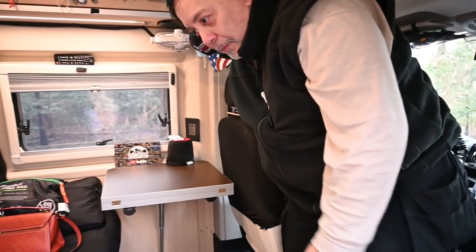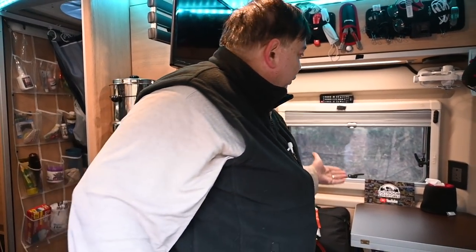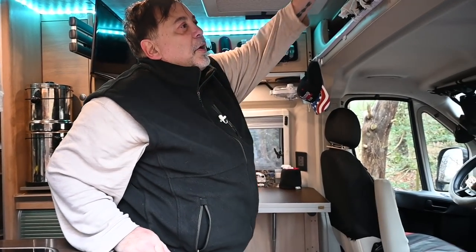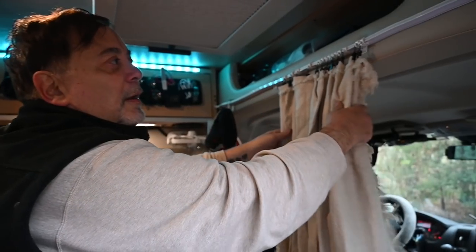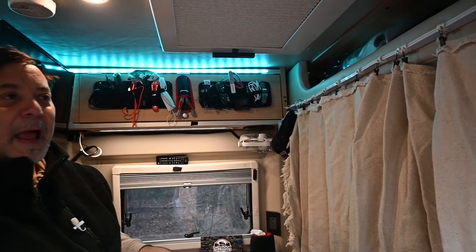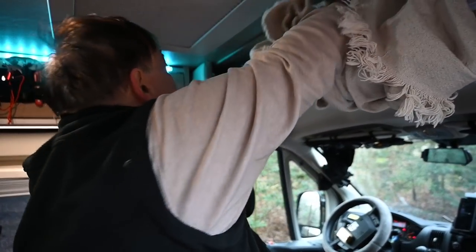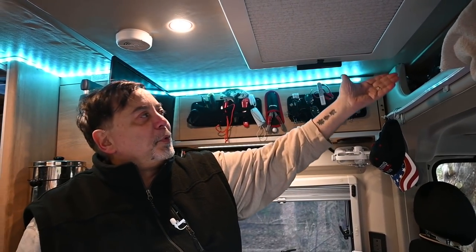Now let's go into the middle — the kitchen area, office area, dining area. Any modifications here include LED lights that we put on. We put on a curtain that we can slide so if we need to keep heat in, it provides privacy and keeps the heat inside this side of the vehicle. It also works as a second dressing room if we have guests. It goes on in a second — very simple to use, works fantastic.